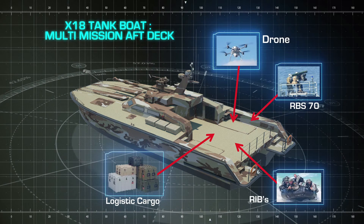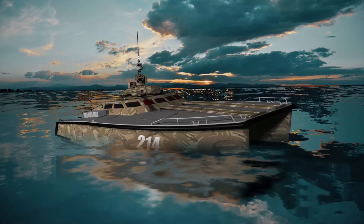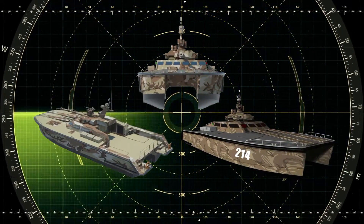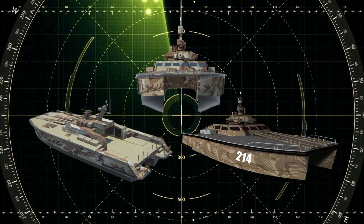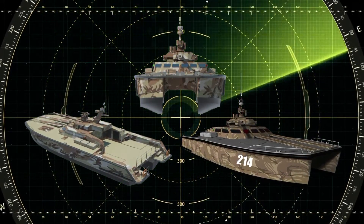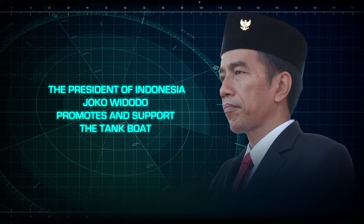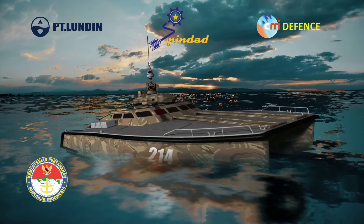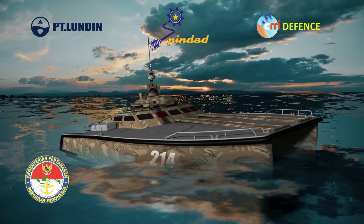In summary, the Tankboat is considered a revolution in maritime force projection. It is a new concept from the international leader in weapon and boat design. The Tankboat gives operators a versatility that has only been dreamt of before. Indonesia and its president are proud to propose a world premiere within the defense industry, operating with world international leaders. Let's make the Tankboat history.